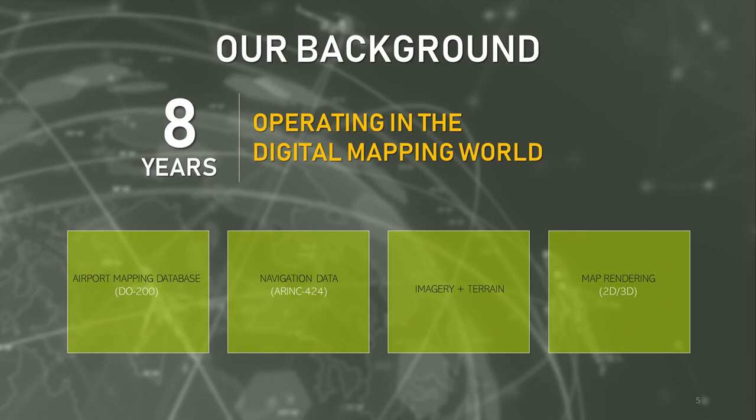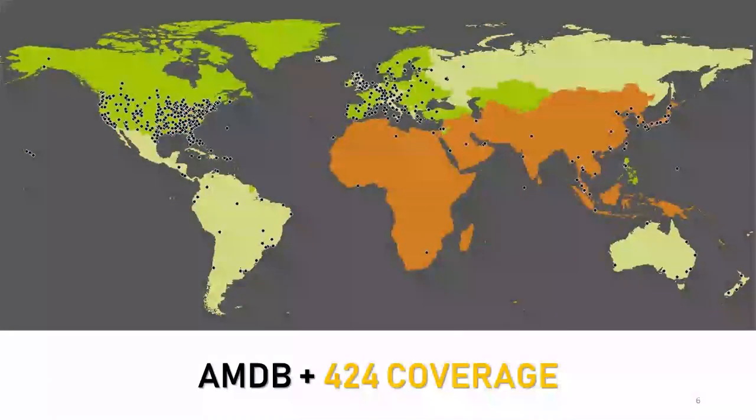We also take globalization of data very seriously. The dots on the map show the global coverage of sub-meter precision digital airport maps available today, bringing next-generation taxi guidance systems to life. Augmenting airport mapping is global A424 navigation data, providing high precision data for airport approaches and departures, allowing digital mapping to extend out from the airport itself to enable autonomous landing and takeoff.